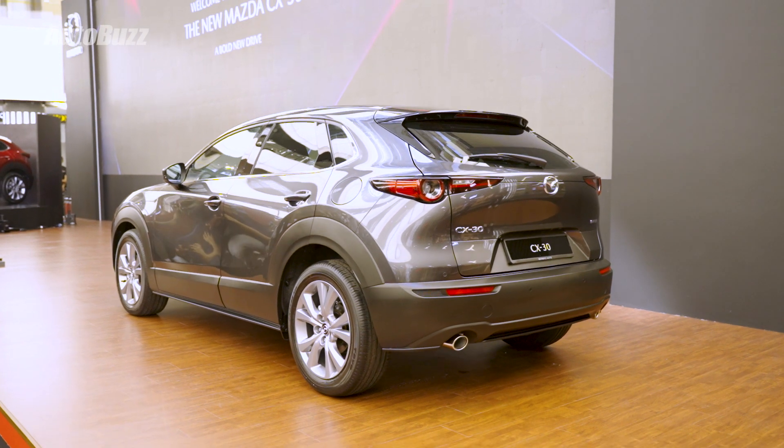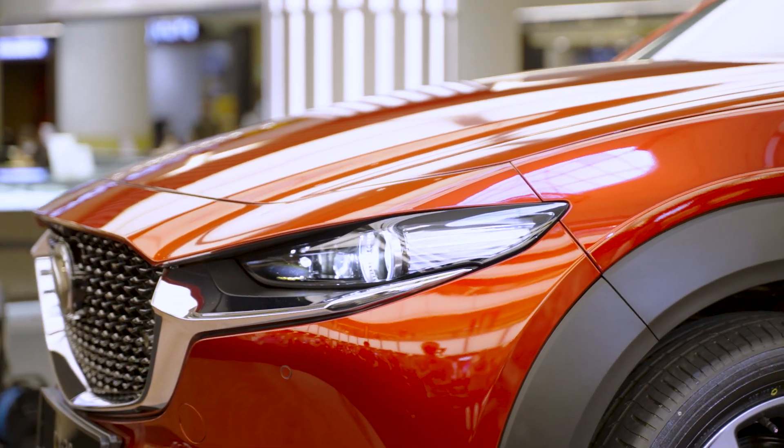For more information on the locally assembled 2023 Mazda CX-30, do log on to autobuzz.my.